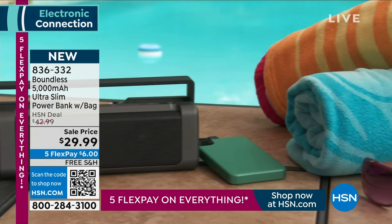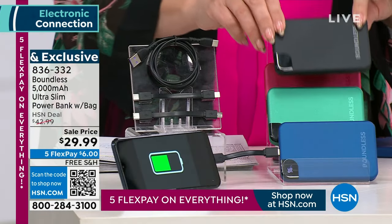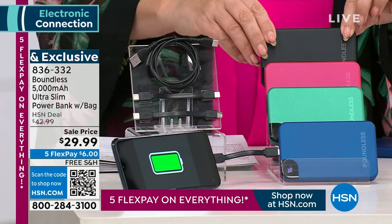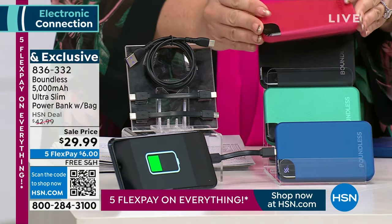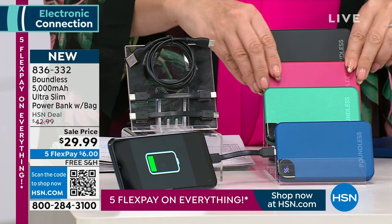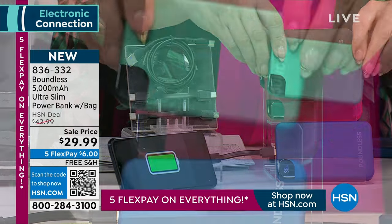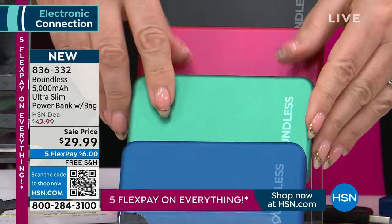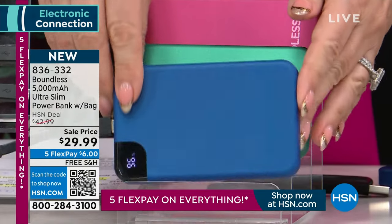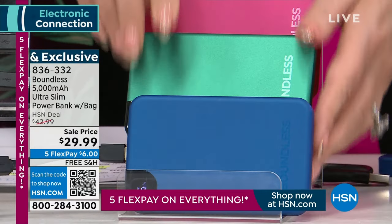Starting out with obviously the black — that's a great choice. Then I also have it available in this really pretty kind of raspberry pink color. And then I've got it in green — it's got like a little shimmer to it — emerald green. And then I've got it in blue. Take a look at this perfect blue. Sapphire, emerald.